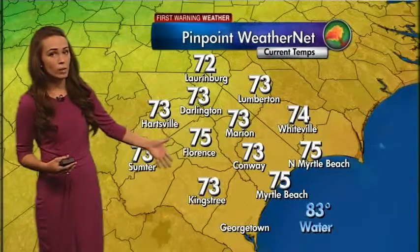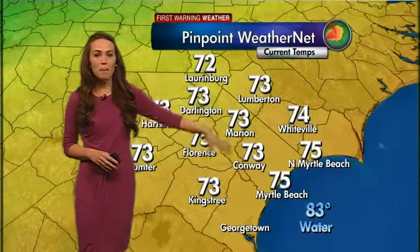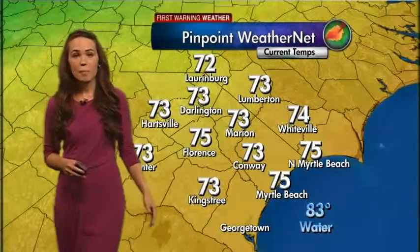Temperatures right now are in the 70s everywhere: 75 in Florence, 73 in King Street, 73 in Conway, and 75 up and down the Grand Strand at this time.